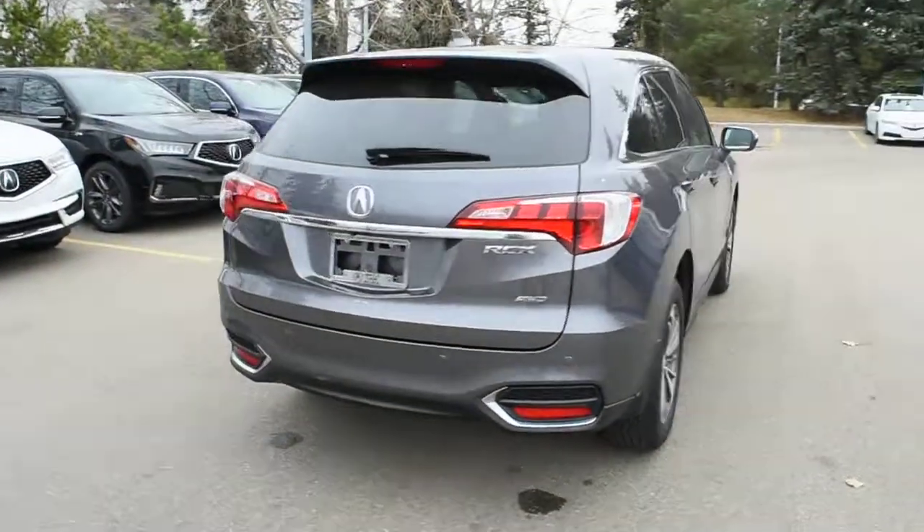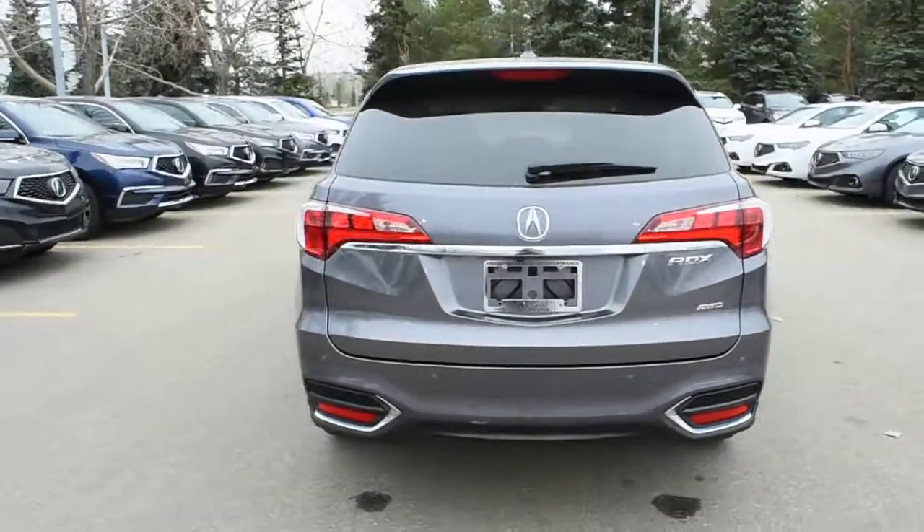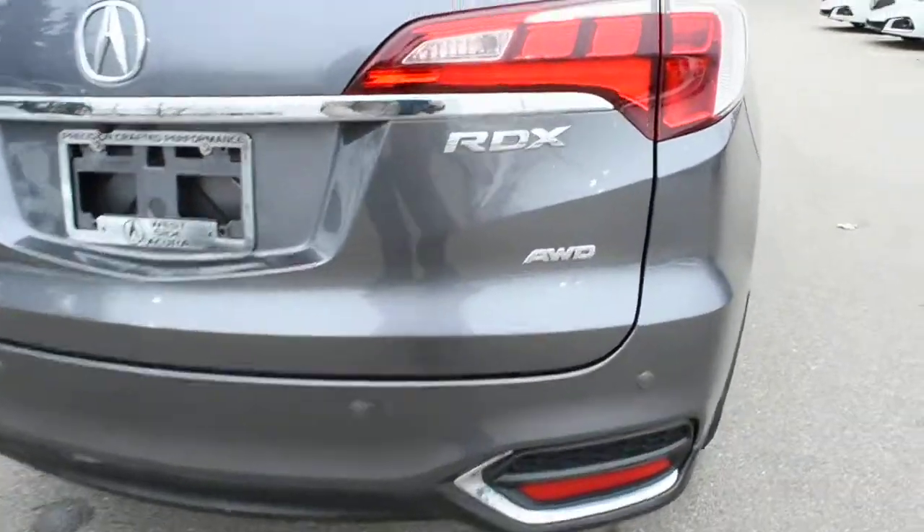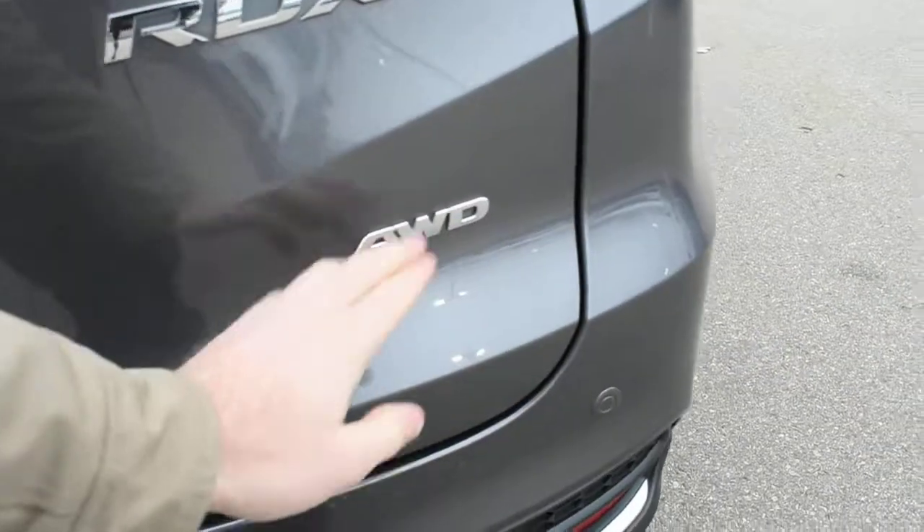As we make our way towards the rear, this does feature full LED tail lights. Located on your rear bumper, it offers you your parking sensors. Badged on the liftgate, you have your all-wheel-drive badging.